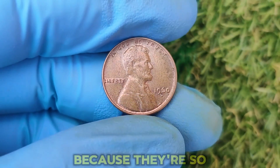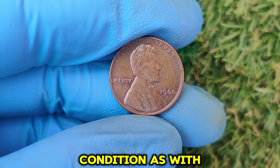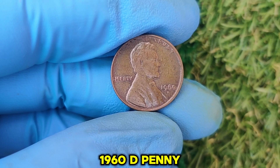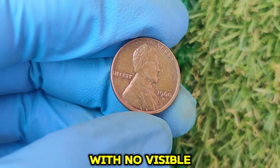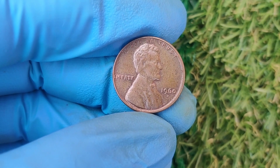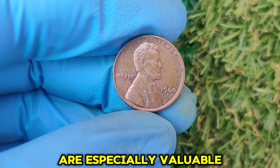Collectors go wild for these errors because they're so rare and visually striking. As with any coin, condition matters. A 1960 D penny in MS65 or higher condition — meaning mint state with no visible wear — can fetch thousands of dollars at auction. Coins with strong luster, clean surfaces, and sharp details are especially valuable.